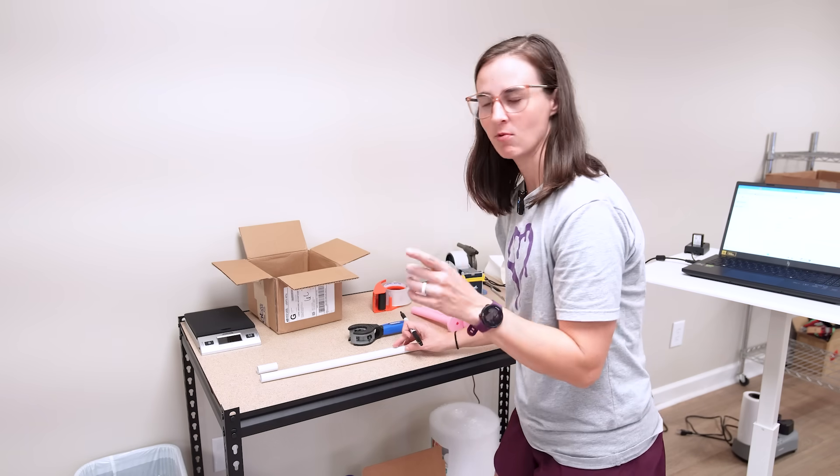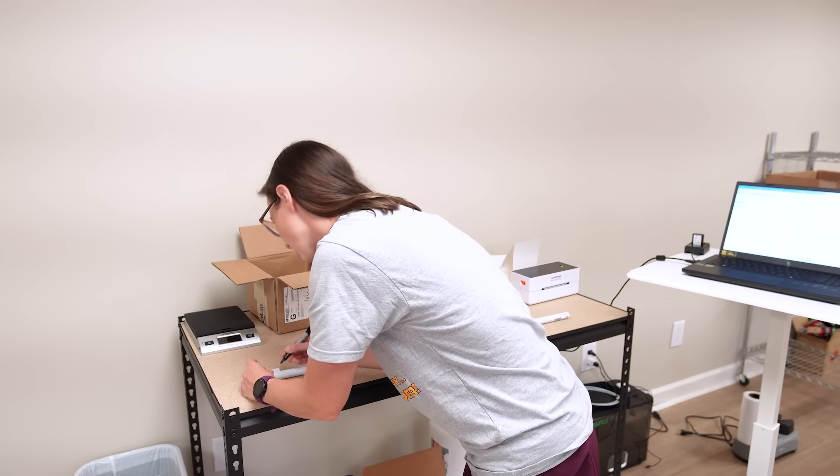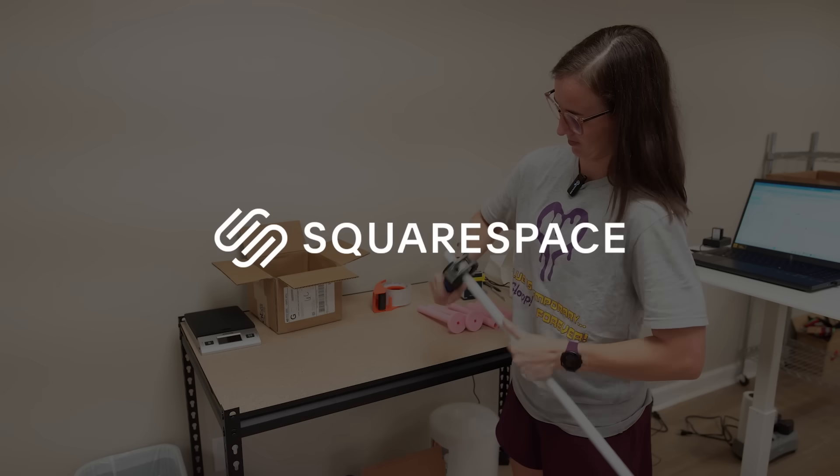Time to make one quick pink barbell. And while I'm making this barbell, let's take a moment and hear from the sponsor of today's video, Squarespace.